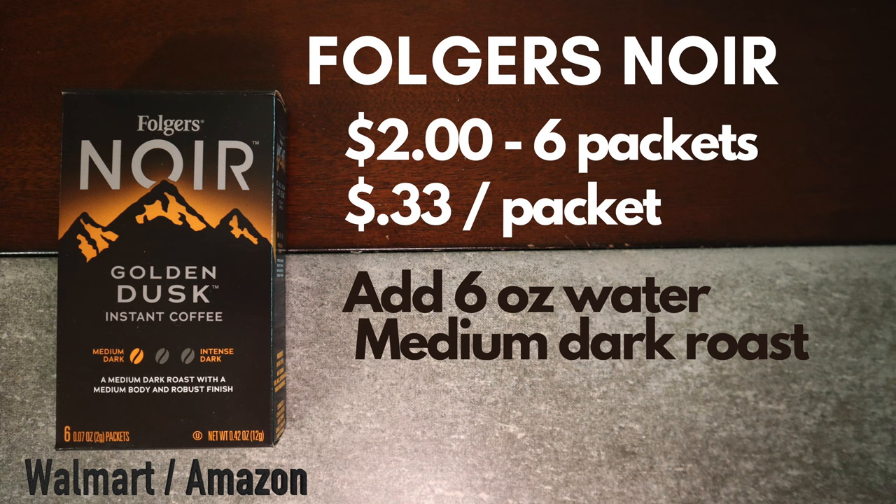Folgers Noir Golden Dust costs $2 for six packets, which comes out to 33 cents a packet. You just add six ounces of water and this is a medium to dark roast.